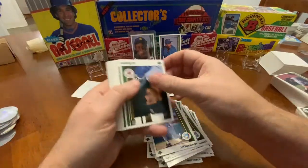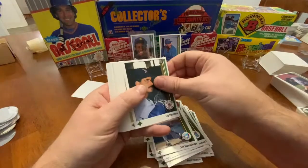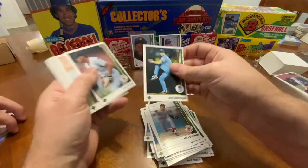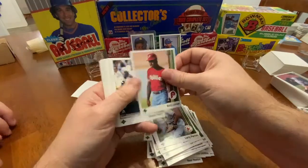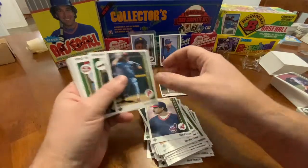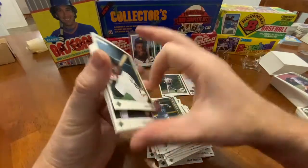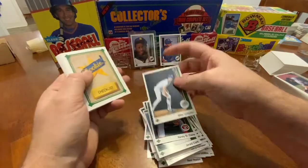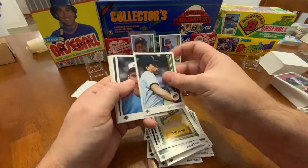Anyway, I bought this set off the Facebook Marketplace. I paid $100 for it. I thought that was a decent deal for the chance at getting a really decent Ken Griffey Jr.